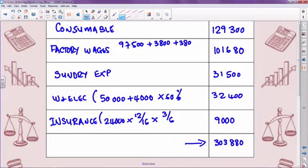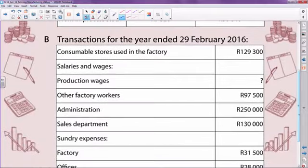Okay Grade 12s. What I've done during the break is I've totaled up this note to save time, so we know that the total factory overheads amounts to 303,880. Next part of the same question: we're to complete the production cost statement.